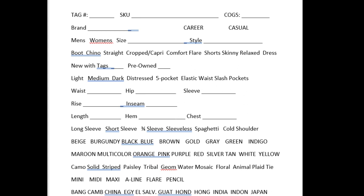Then I've got my patterns: camo, solid, stripe, paisley, tribal, geometric, watercolor, mosaic, floral, animal print, plaid, and tie-dye. The next section is for skirts: mini, midi, maxi, a-line, flare, and pencil.